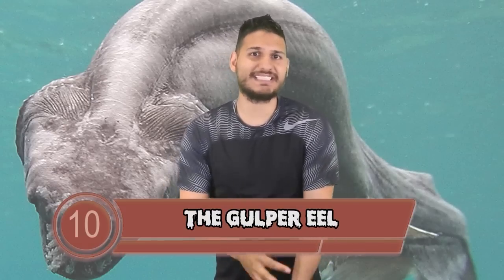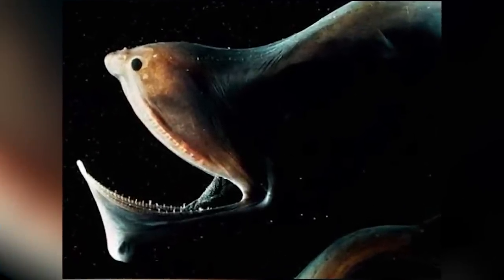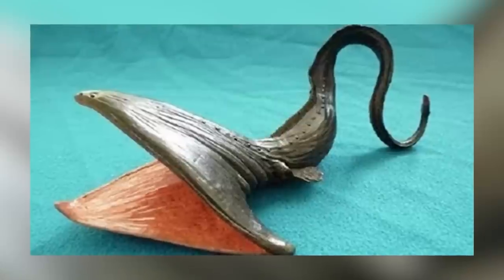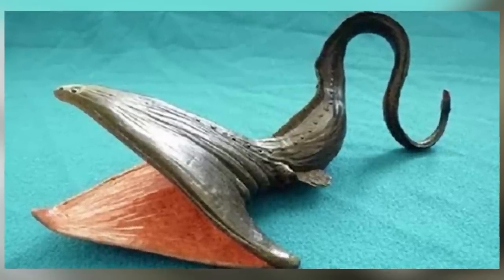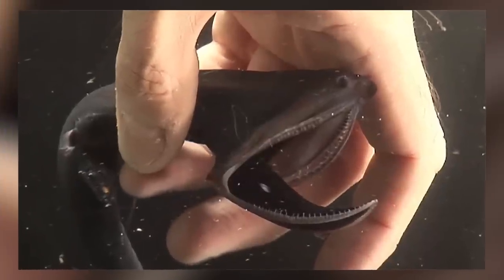In at number 10 we have the gulper eel. This scary looking eel has an extremely large mouth that they use to swallow their prey whole. The gulper eel is so adapted to eating large objects that its mouth and stomach can even expand further to accommodate food.